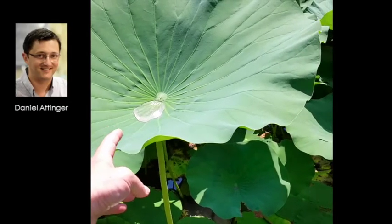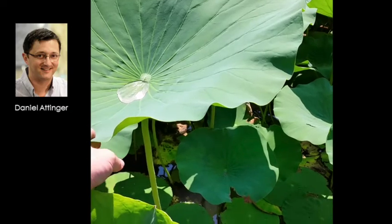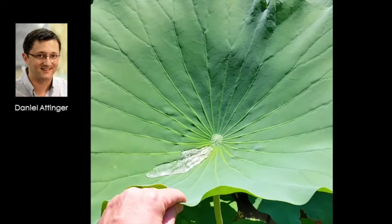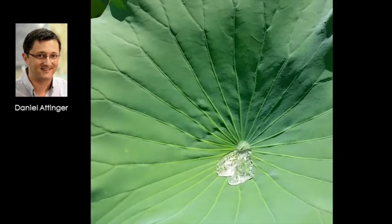In fact, the lotus leaves are also super hydrophobic. They are even super repellent, in the sense that water drops easily roll off their surface.